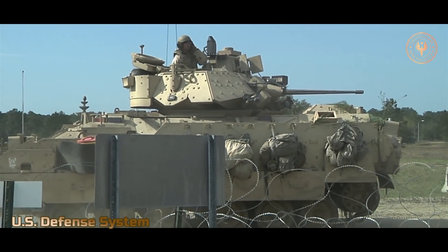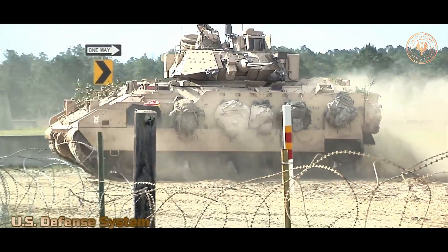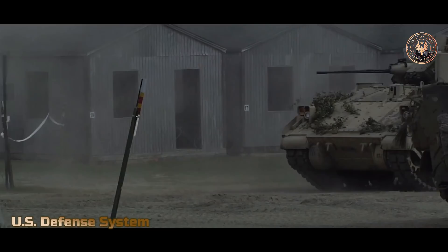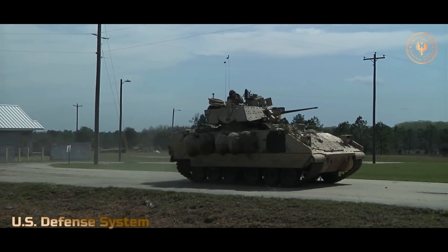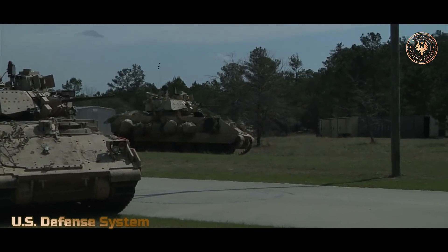The M2A3/M3A3 package includes a Commander Flat Panel Display Unit, Mass Memory Unit, Driver Display Unit, and Squad Display Unit in the troop compartment. With continued modification, the Army has reported that the Bradley will continue to be a key armored vehicle for the U.S. military through the first quarter of the 21st century.